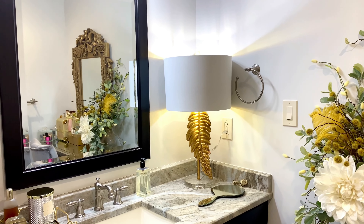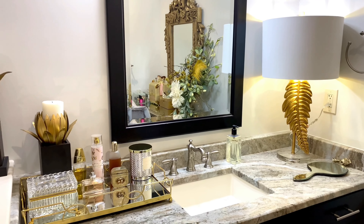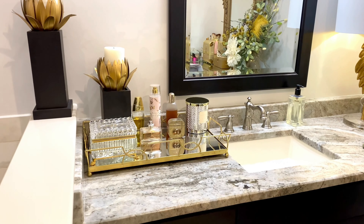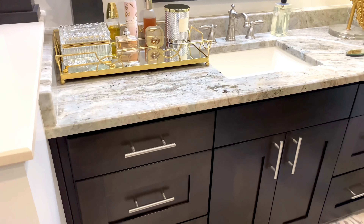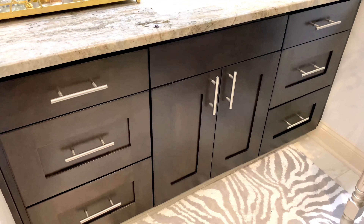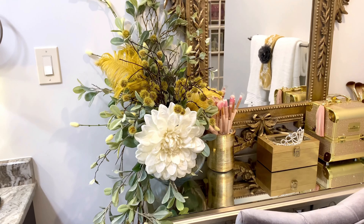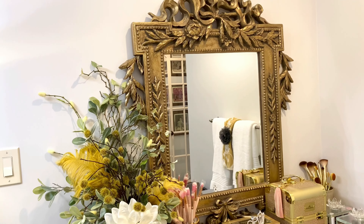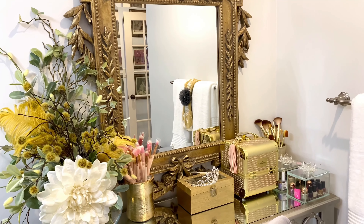One product I forgot to mention: when I clean my bathtub, sinks, and toilet I like to use Soft Scrub — I think it works perfectly. Here is my side, and of course it is really girly and pretty. When we moved here, never having shared a bathroom, I was concerned the bathroom would look too masculine or too feminine. But it has come together perfectly; I've tried to keep him in mind and not make things too girly and frou-frou.